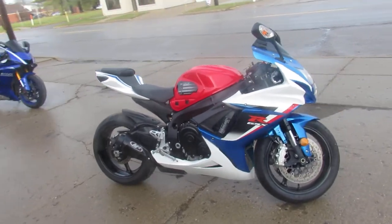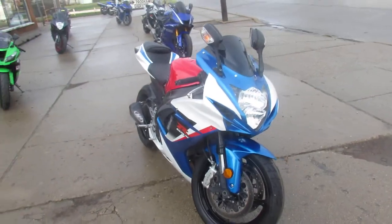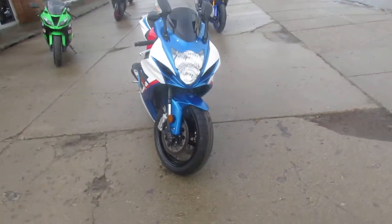Hey guys, ApprovalPowerSports.com here doing some videos on some street bikes we just got in. Anybody that's been looking for them knows they're hard to find. We've got over 100 pre-owned ready to go.